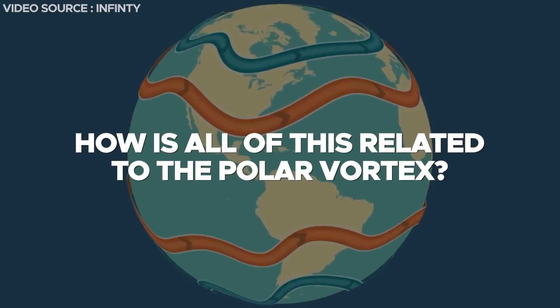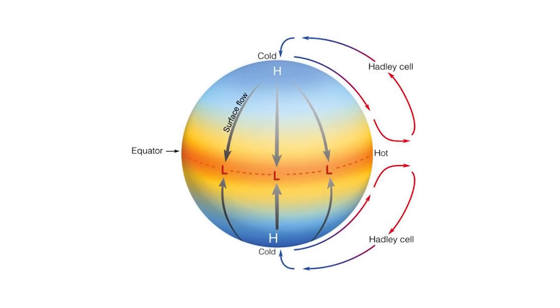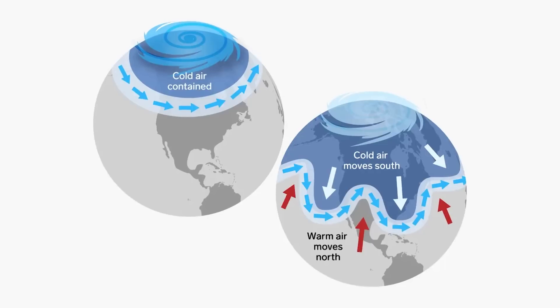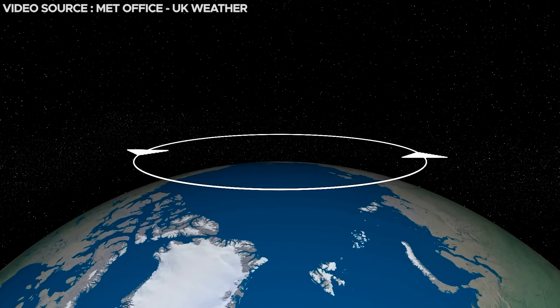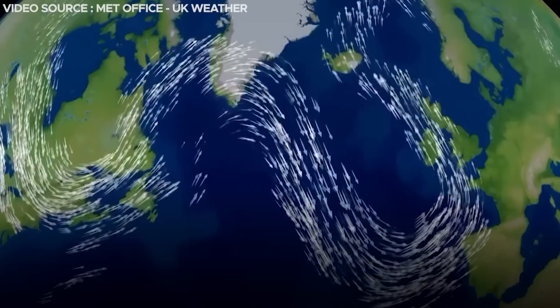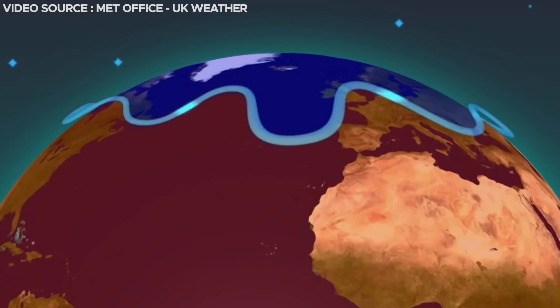How is all of this related to the polar vortex? Since the air at the equator will almost always have lower pressure than the air at the poles, the cold air from the polar vortex will almost always seek to move toward the equator because there is more space there. The polar night jet, or polar jet stream, is the fast-flowing air current very close to the poles — these are the invisible walls protecting us from polar vortices.